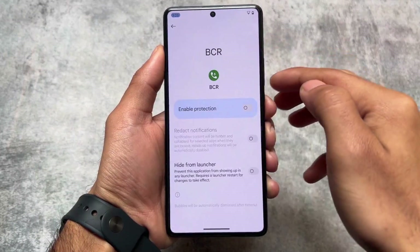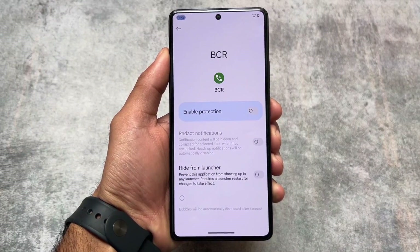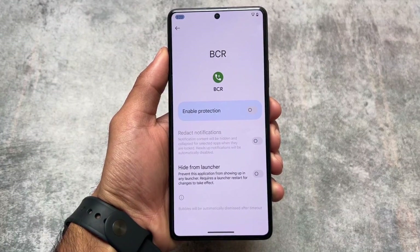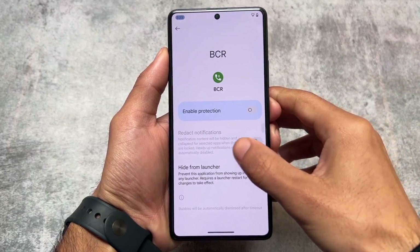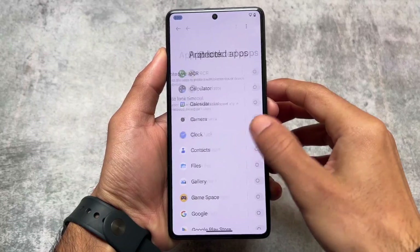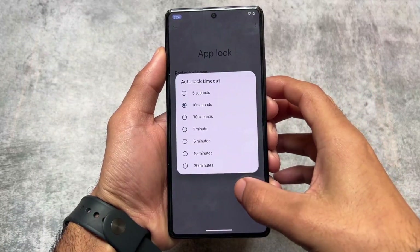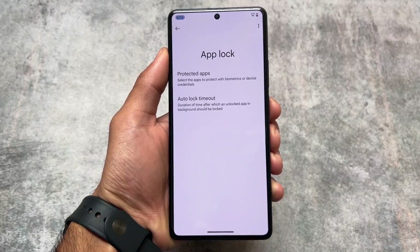You also have the option to hide apps from the launcher. These features are not actually launcher-specific — if you're not satisfied with the default launcher and want to switch to Nova Launcher or any other launcher, the app locker and hide apps feature should still work for you. That's one of the best things about this Project Matrix latest update.